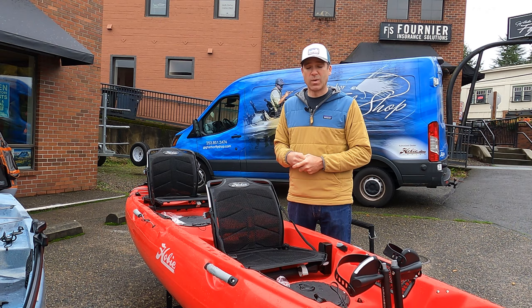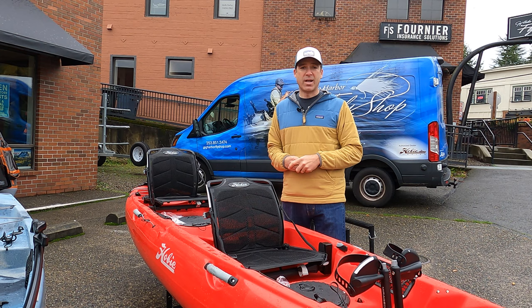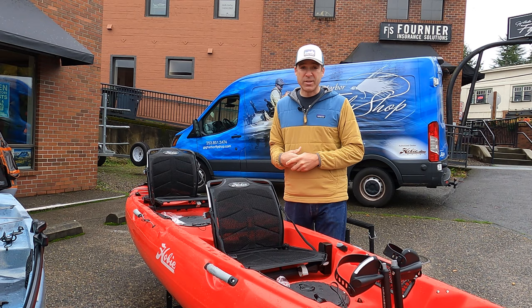Hobie has a couple of tandem offerings for 2021. This is the Oasis, which has been a really popular boat. It comes with two 180 drives and the CT seats — it really is the most comfortable of the tandem kayaks out there.